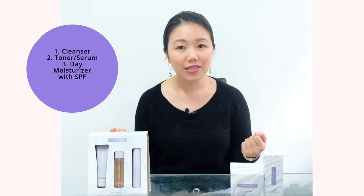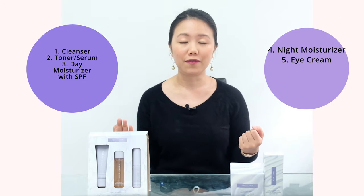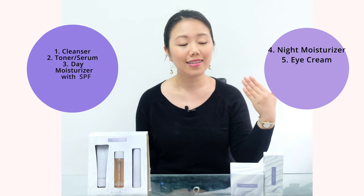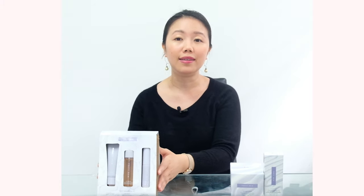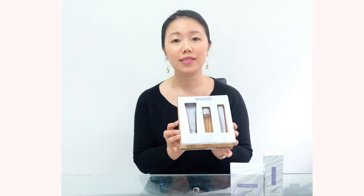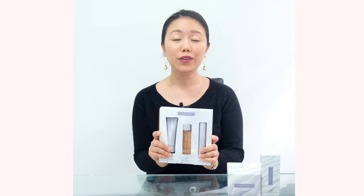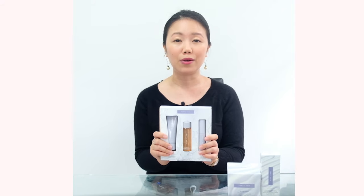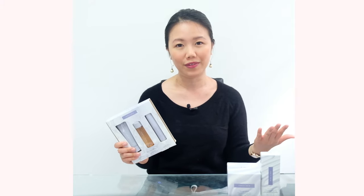Fenty Skin has a cleanser, a toner, a daytime moisturizer with added SPF already, a nighttime moisturizer, and lastly an eye cream. If you're just wanting to try some of the products first, I highly recommend getting the starter set, which has travel-size versions of the cleanser, the toner, and the moisturizer. Fenty Skin has been in the US market for some time, but for Aussie and Filipino viewers, you can purchase the line at Sephora Australia or Sephora Philippines.